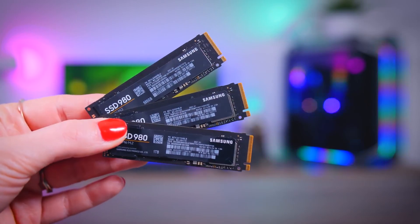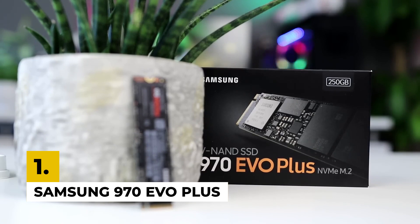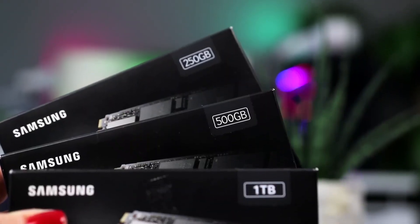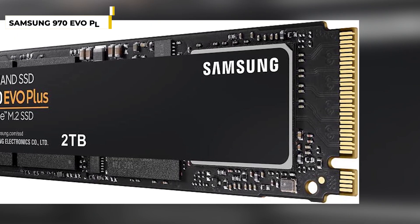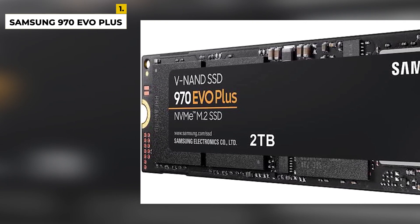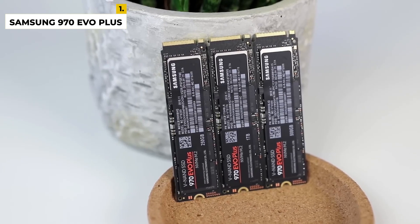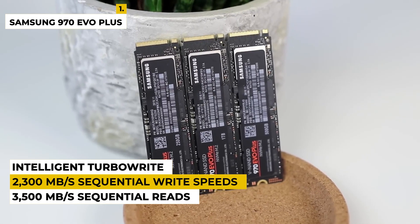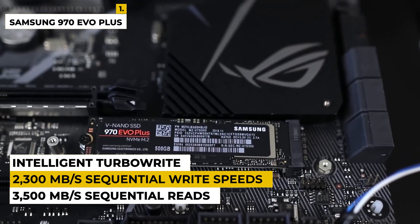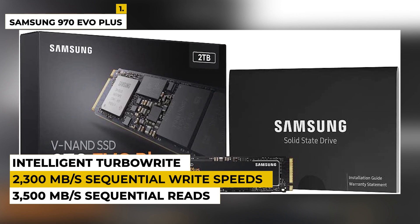First on the list is the Samsung 970 EVO Plus. The Samsung 970 EVO Plus 2TB is the latest in SSD technology, providing ultra-fast performance and leading-edge storage capacity. The 970 EVO Plus is designed to handle the workloads of intense applications, allowing you to multitask with ease. With its Samsung VNAN technology and intelligent turbo-write, you'll experience up to 3,500MB per second sequential reads and up to 2,300MB per second sequential write speeds.